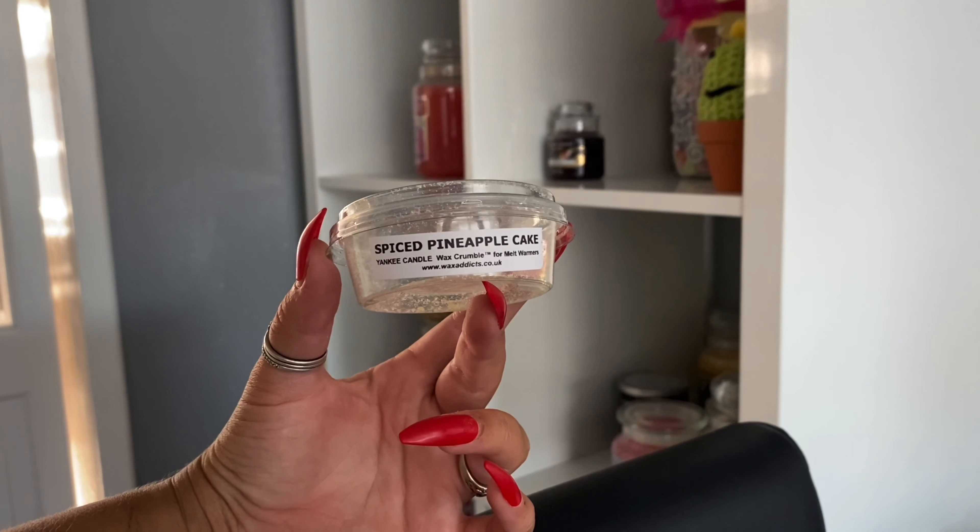This is a new 2020 Yankee Candle Home Inspiration scent, so it is available right now and hasn't been out long at all. It says on here that the notes are a fresh piece of ginger spiced cake baked with syrupy sweet pineapple and cinnamon aromas.